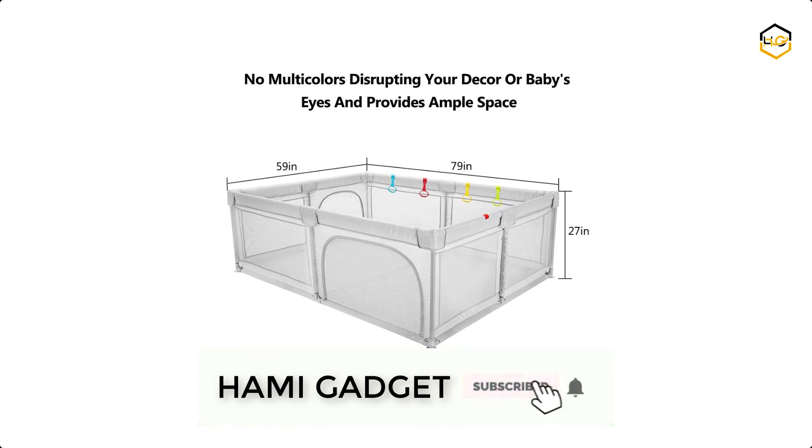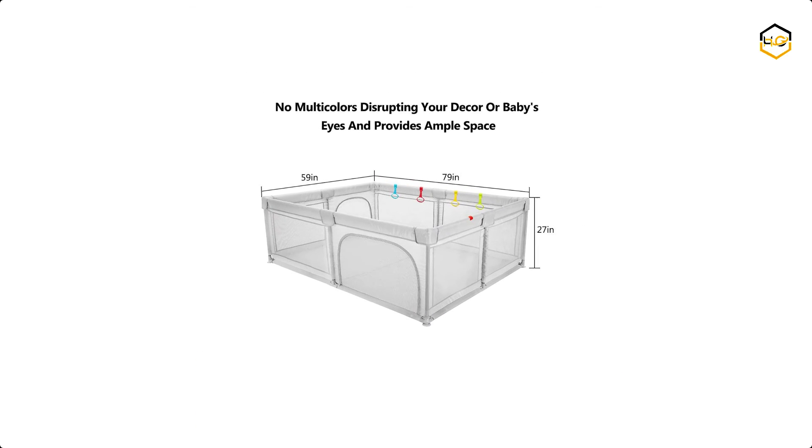Now it's your turn — let us know in the comment box below if this video helped you find the best baby playpen for your needs.